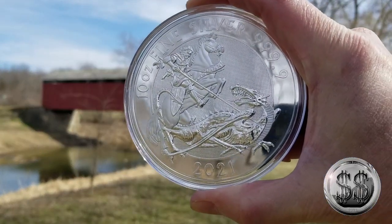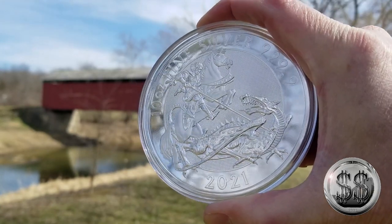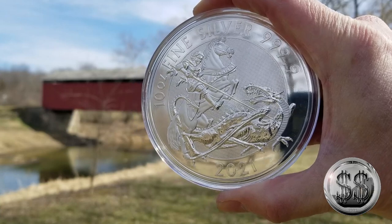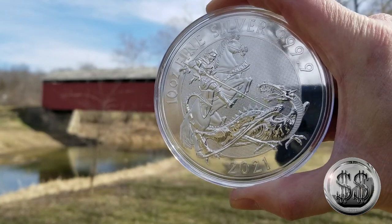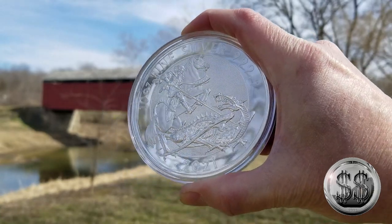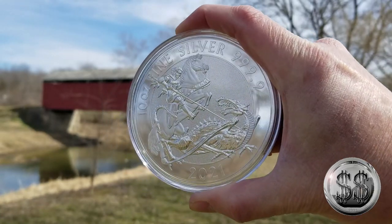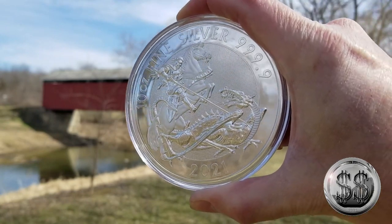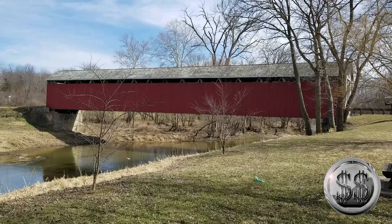So we bought our first 10 ounce coin the other day. And it has a horsey on it — is that the reason why I had to purchase this? Well, it was Valentine's Day. Two reasons then? Yep. Well, I gotta say, I'm not disappointed. Me either. This is from the Perth Mint. We went ahead and bought the 10 ounce silver one. We also have a 1 ounce one we'll show you here in a little bit. What a beautiful coin.